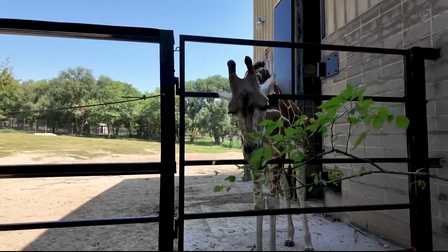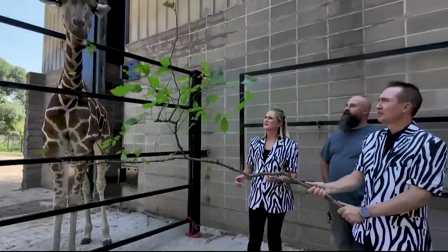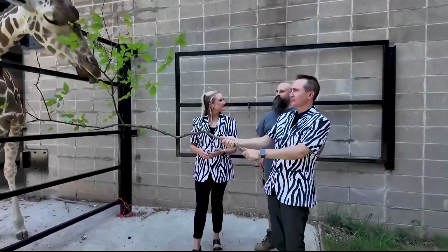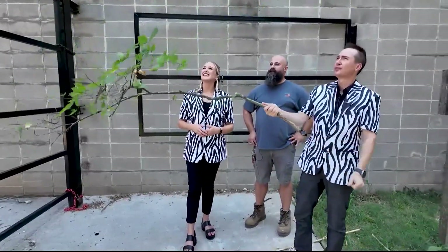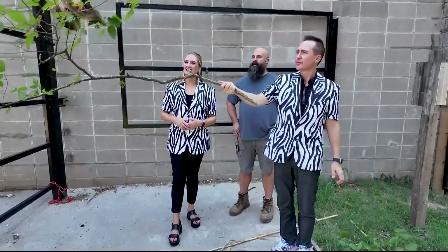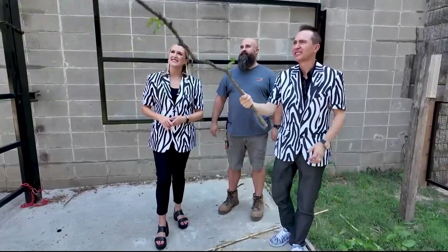They're really nice creatures — very docile. Yes, exactly. For the most part, any animals out here are still considered wild, so respect what they can do. But they're accustomed to being around us and being under our care.